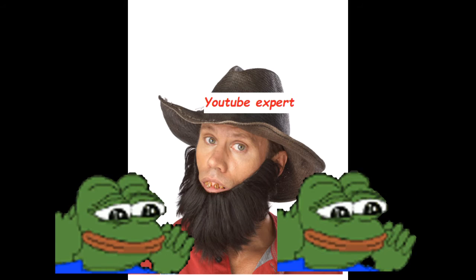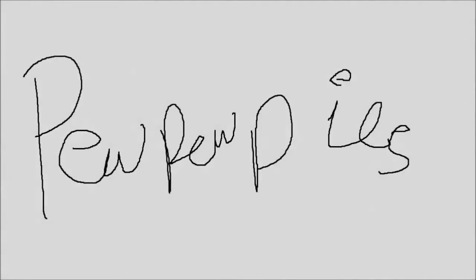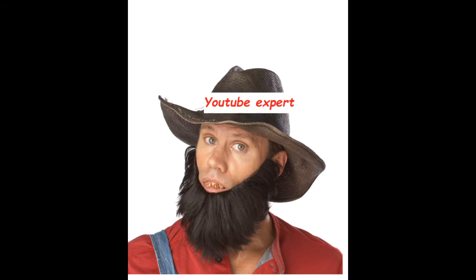Now you should have your channel all set up. The next thing you need to do is go to your favorite YouTuber's channel and download all of their videos. Don't worry about copyright infringement, that doesn't matter. You must take all of the videos and re-upload them to your channel with a clickbait thumbnail and title.